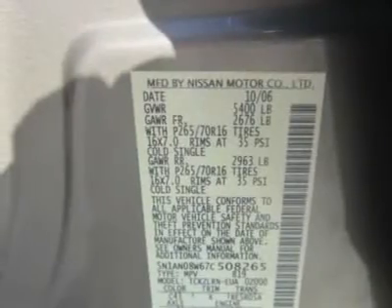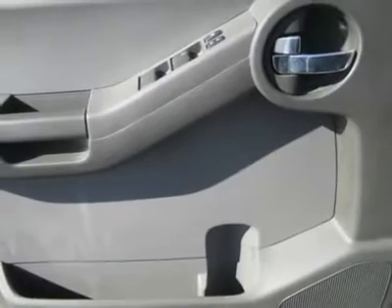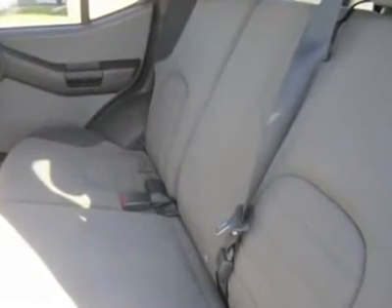There is nothing else quite like an Xterra. It's in its element when used as a truck, a dirt road prowler, or an adventure vehicle. It can handle wet or dirty cargo and clean up like a champ.